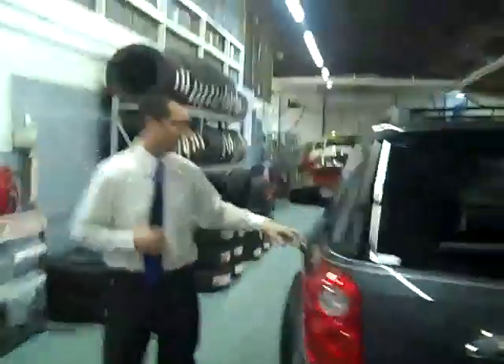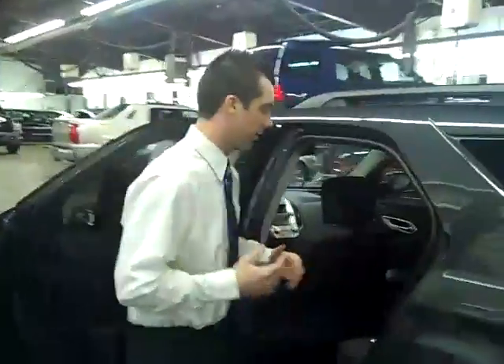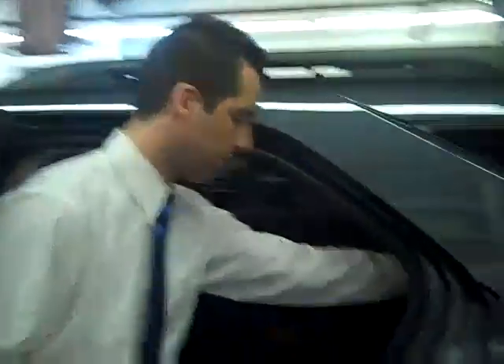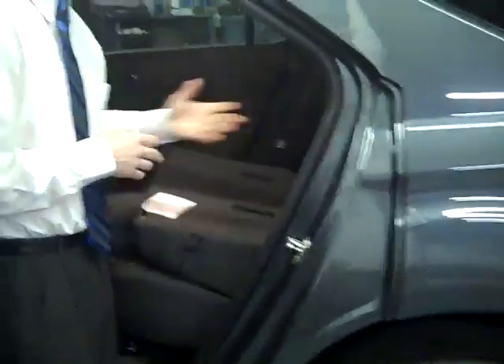Coming along to this side of the Equinox, I'd like to show you another feature: the rear seats will actually recline in three different positions, giving you a more comfortable ride in the back, as well as folding flat down in a 60-40 split, providing you more room in the trunk for hauling anything around.